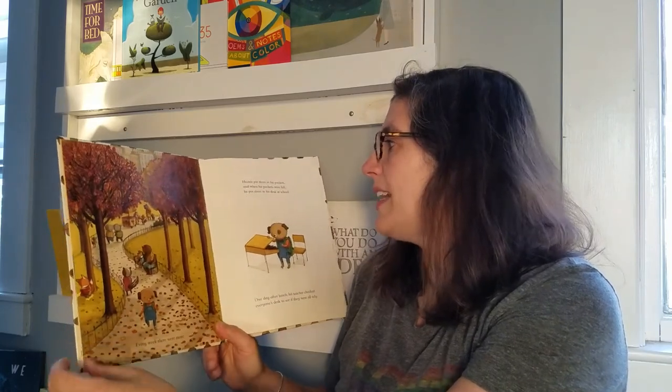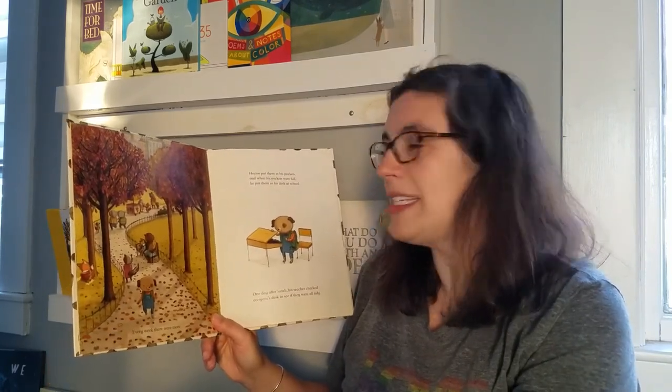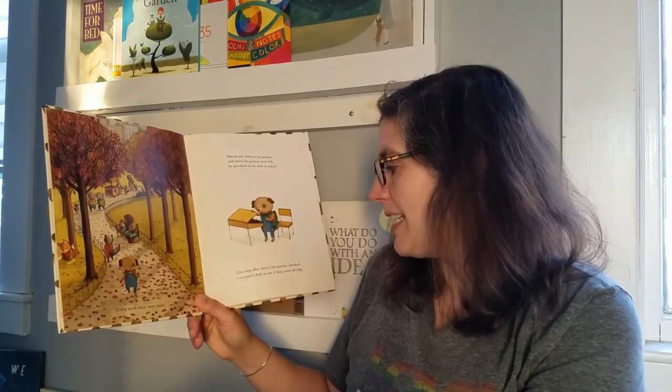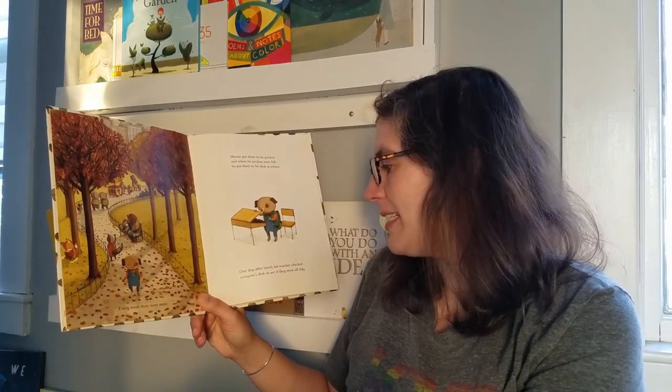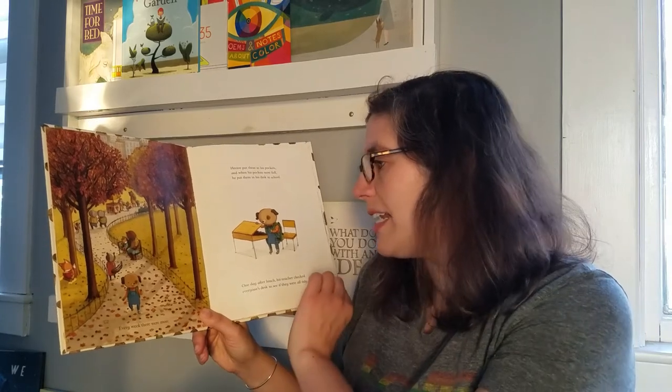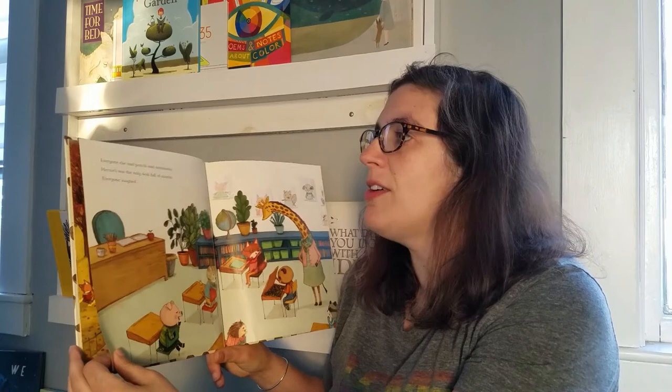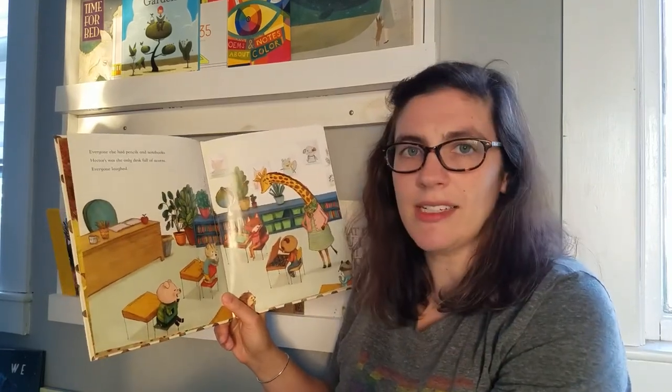Hector put them in his pockets, and when his pockets were full he put them in his desk at school. One day after lunch his teacher checked everyone's desk to see if they were all tidy. Everyone had pencils and notebooks. Hector's was the only desk full of acorns. Everyone laughed.